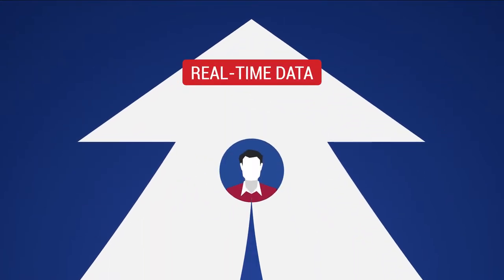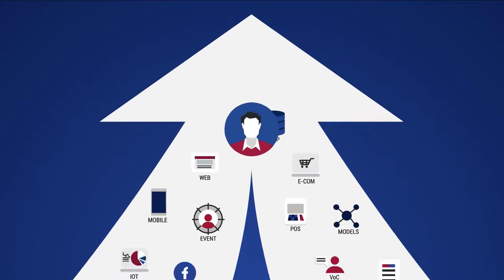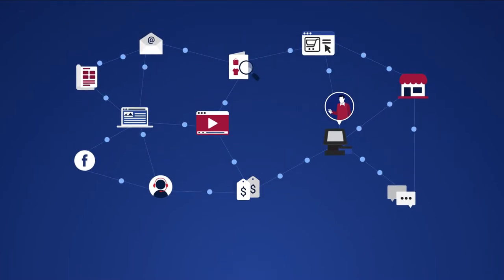Real-time data means real-time access to a single customer view created by connecting all sources of customer data and making it available to any customer interaction touchpoint across the enterprise.